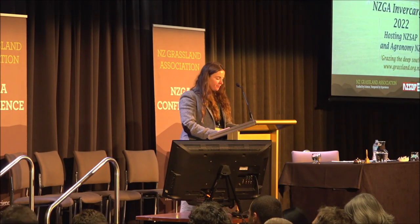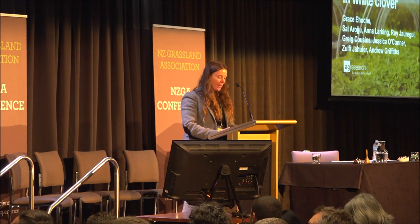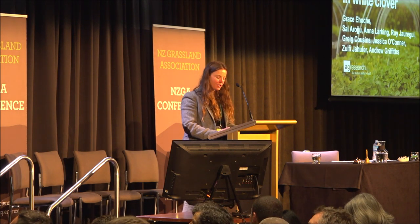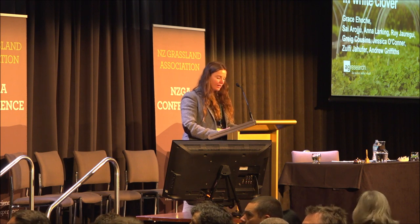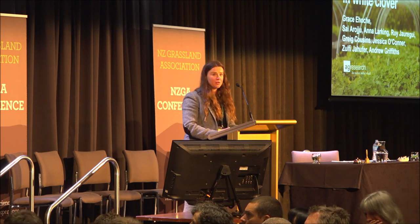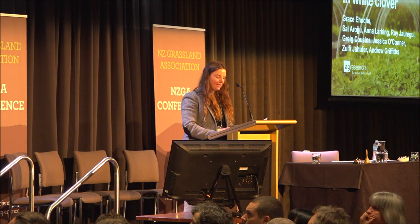Our last speaker of this session, Grace Elshier, will be presenting some results from her PhD in plant breeding and genetics, which she did a few years back at Massey University in collaboration with AgResearch based at Palmerston North. She has gone on to continue in the same field and is currently a plant breeder with PGG Wrightson Seeds based out of the Manawatu.